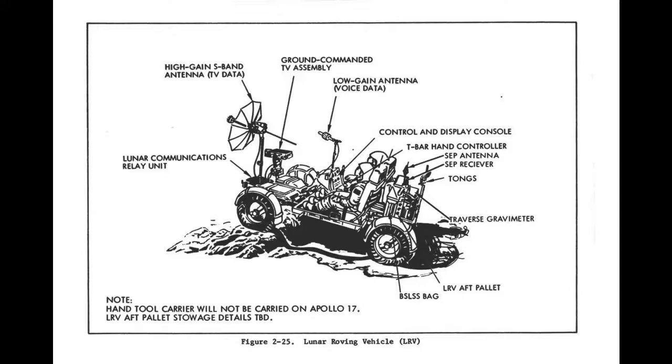Rounding out the amenities, the LRV carried an S-band antenna for communications and all of the tools the astronauts would need for effective surface operations.